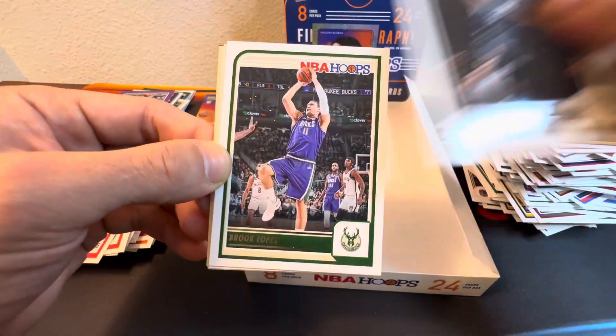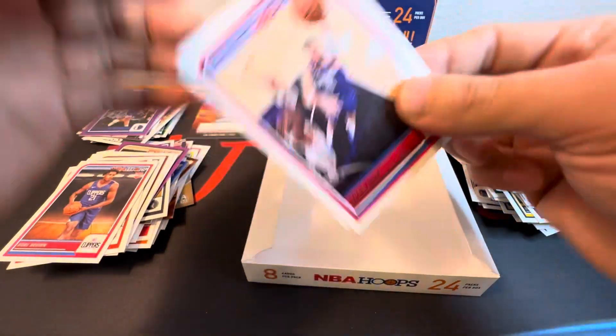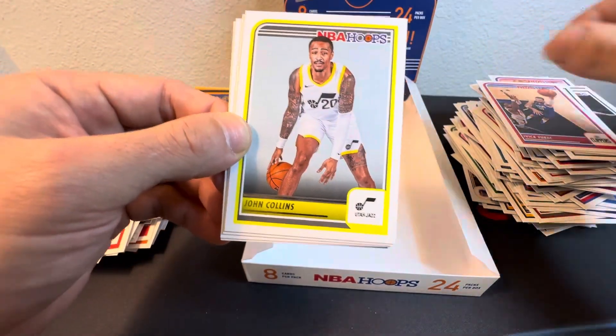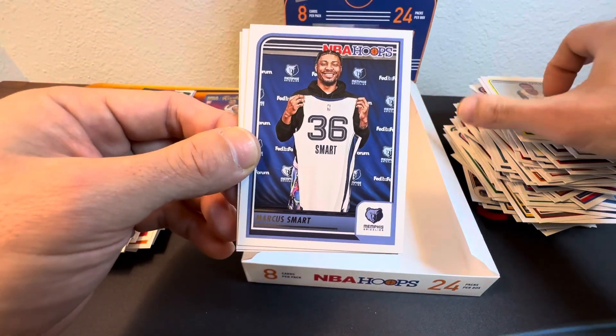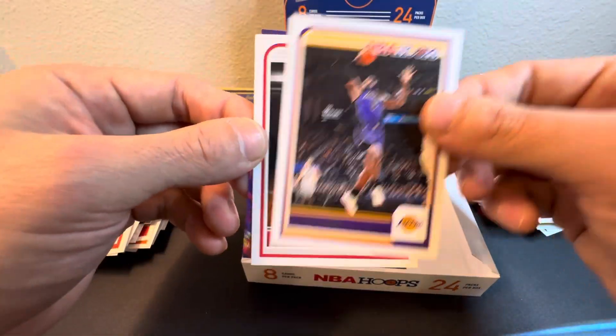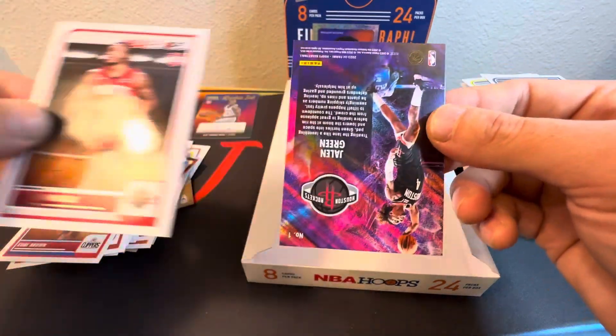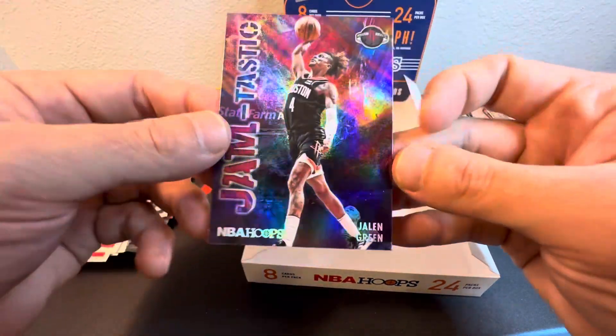All right — we've got Spencer Dinwiddie, Brook Lopez, Baka Zubac, John Collins, Marcus Smart, Marcus Smart — nice LeBron. Got Cam Whitmore, and our last card is Jalen Green.